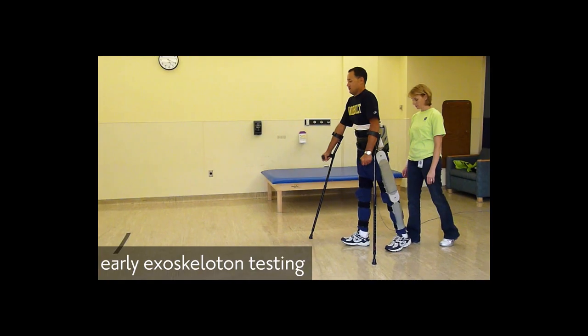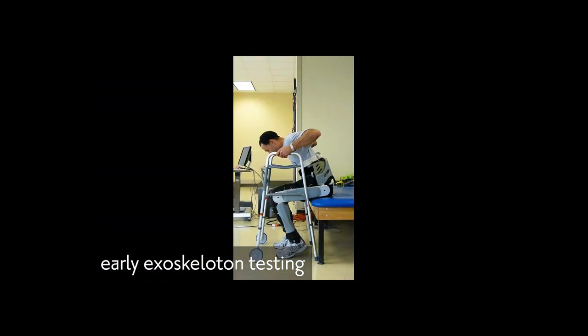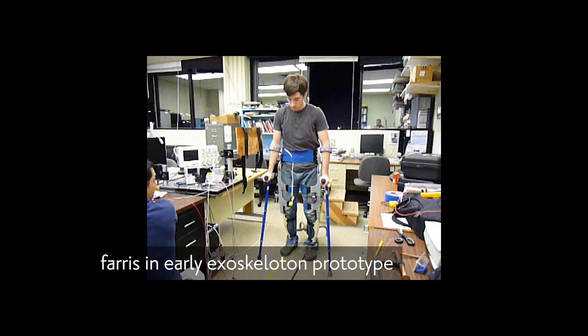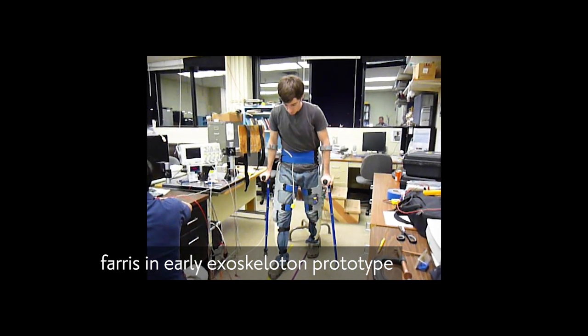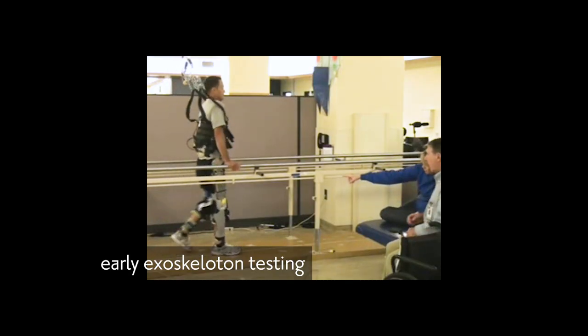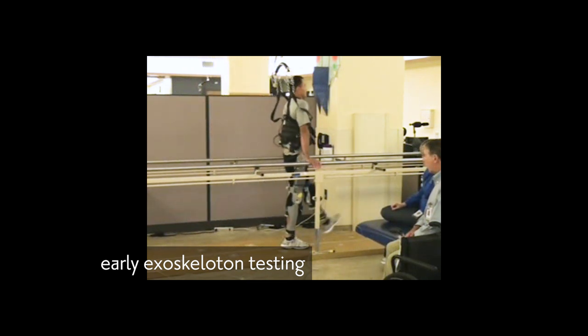My experience in medical devices started back during my doctoral research at Vanderbilt University. At that time, the focus of my research was on the development of a wearable robotic system to help people with paralysis be able to walk again. The work was successful and started to gain the interest of several commercial entities. Parker Hannafin was one of them. Parker initially licensed the technology and invited me to come and serve as the technology lead to commercialize the technology and essentially begin a little medtech startup within that large industrial conglomerate.